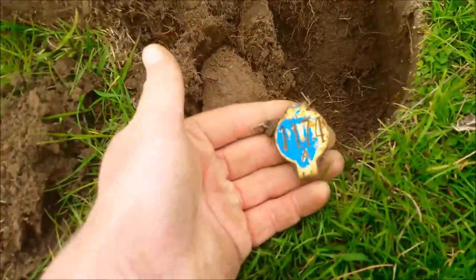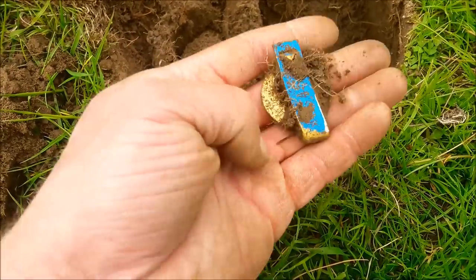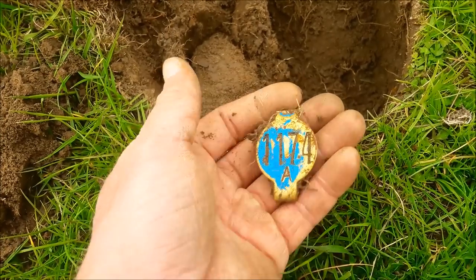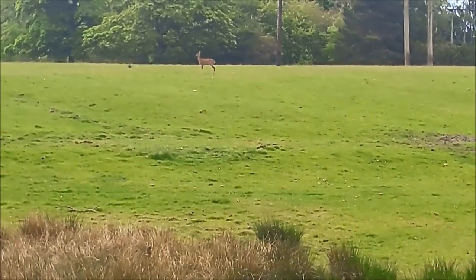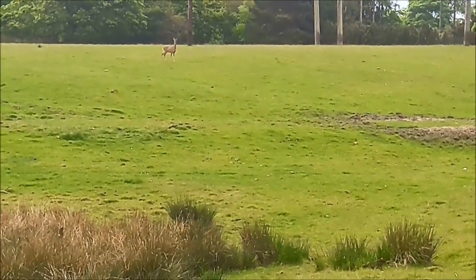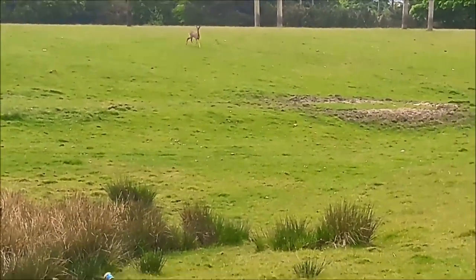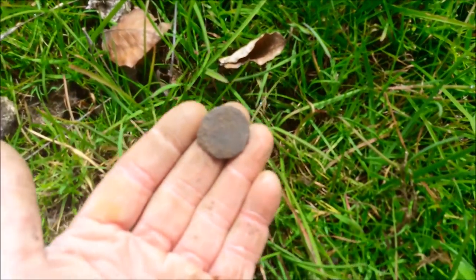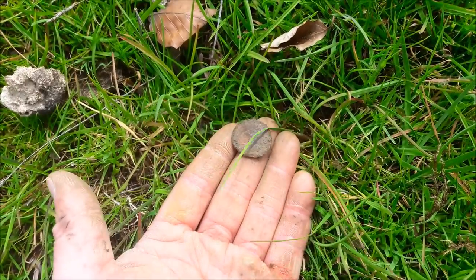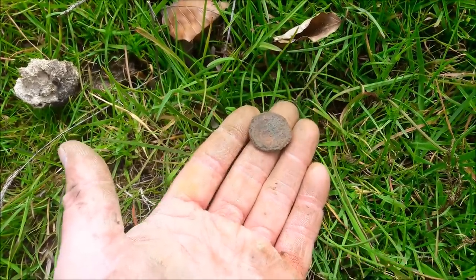That's funny - that's the second one of these we found today. I'm going for definitely some sort of animal tag. Another coin that's trashed - such a shame because if that was in good condition, that would be a really nice old coin.